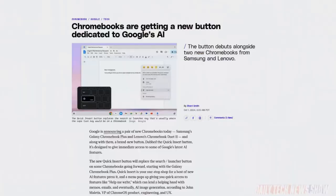We have Microsoft announcements about Copilot to get to, but let's start with Google's two new Chromebooks: the Samsung Galaxy Chromebook Plus and the Lenovo Chromebook Duet 11. The Samsung one comes with the new Quick Insert button, which gives immediate access to Gemini features. The new button will replace the Search Launcher button on Chromebooks going forward. Pressing it will bring up features like Help Me Write and eventually Image Generation.